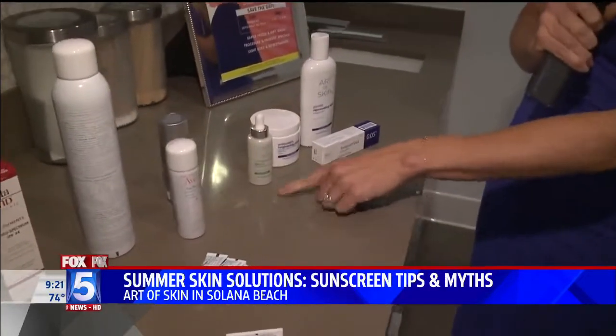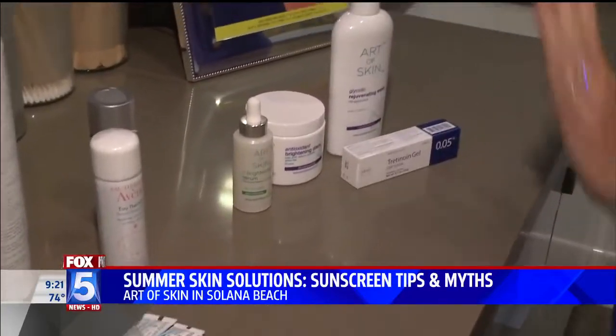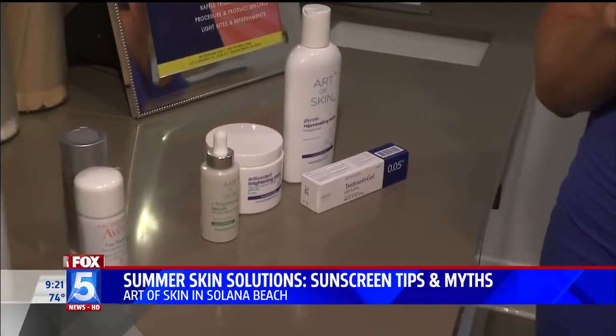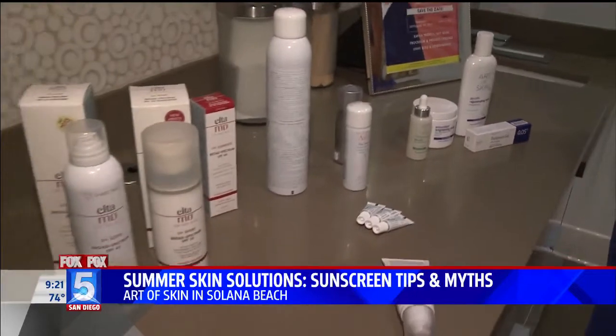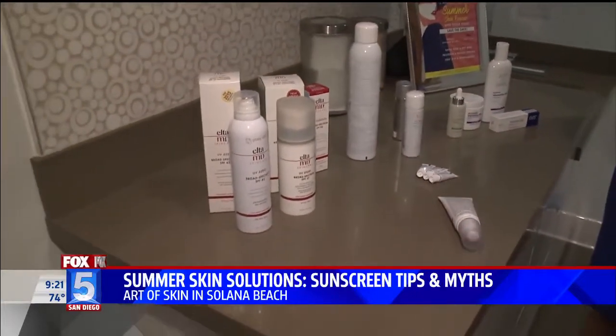If you've got those dark spots, here are vitamin C lightening pads. There are so many different things you can do to make sure that whether you're in your 20s, 30s, or 40s and living in San Diego, you keep your skin looking good. Thanks to Dr. Melanie Palm for always helping us out. For more information, go to FoxLiveSanDiego.com and click on the 'Seen On' tab.